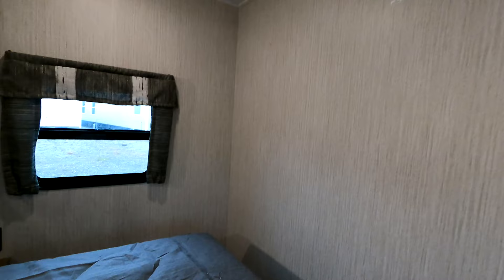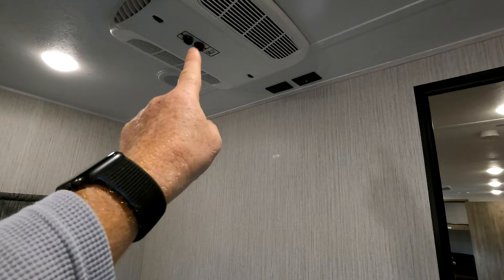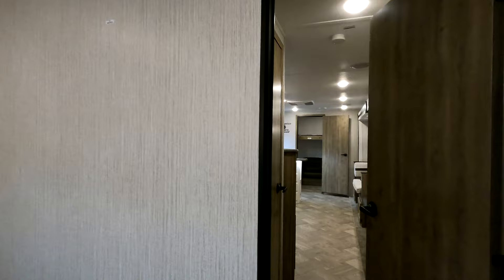Coming right around, just look up — roof-mounted air conditioner, 13,500 BTU, with control knobs right here, so no thermostat mounted to the wall. That white sticker identifies the TV backer so you can possibly add an additional television.